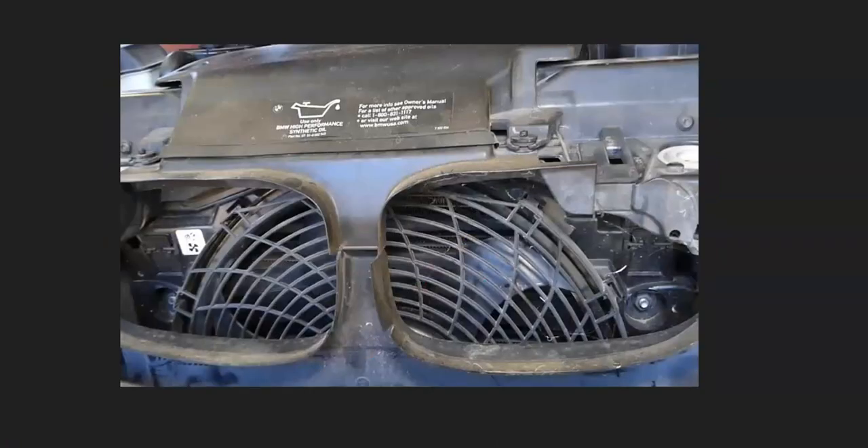Another symptom when the thermostat is stuck closed and the engine overheats is that the radiator coolant fans are just going to run all the time — they're never going to stop, and they'll quite often be in a high mode. It's going to vary depending on the vehicle. Sometimes there'll be one fan, sometimes two. But if the radiator coolant fan is just running all the time and never shuts off, that is a sign that the engine's overheating and the thermostat is stuck closed.